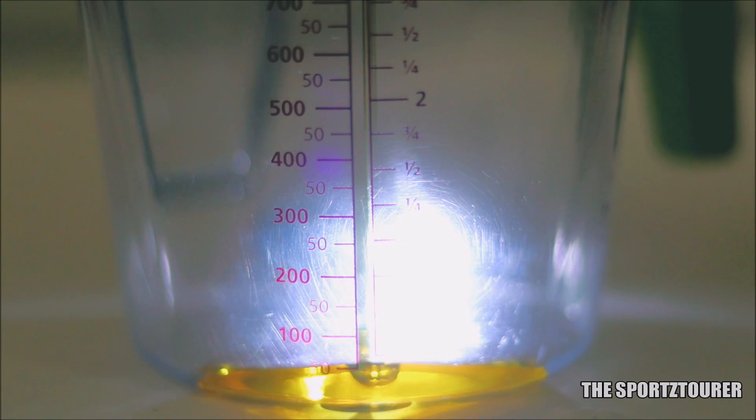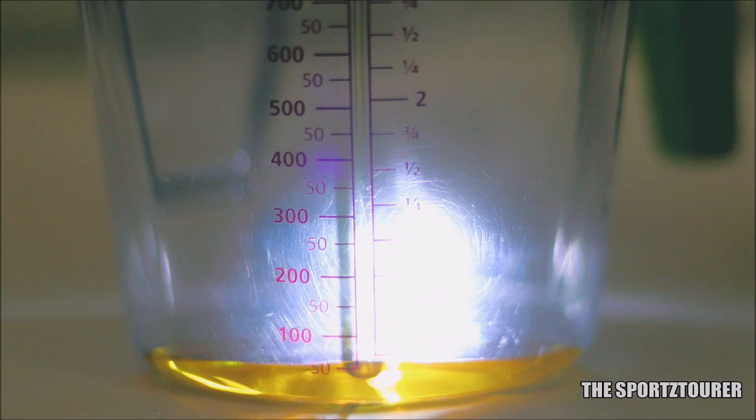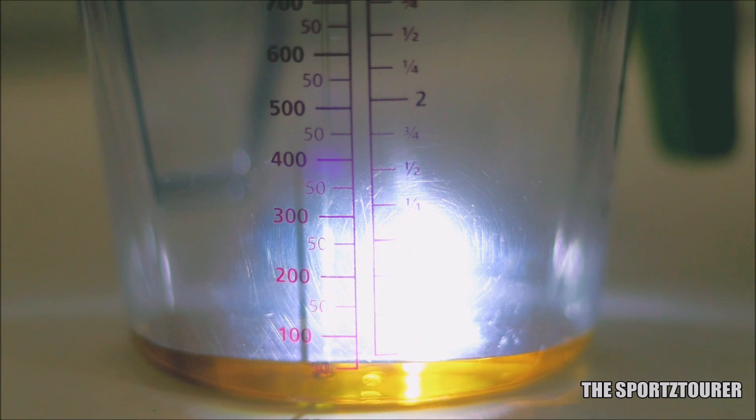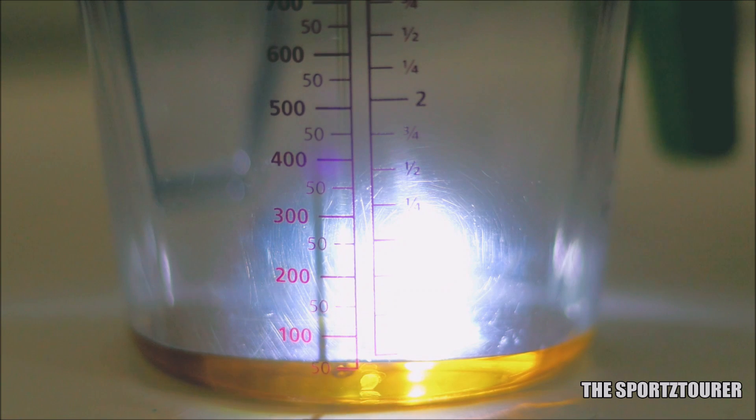In this part, we will begin by testing the fresh engine oil, which will give us an idea on what we get from Liqui Moly in terms of physical properties and additive elements, which forms a critical part in making the oil perform.